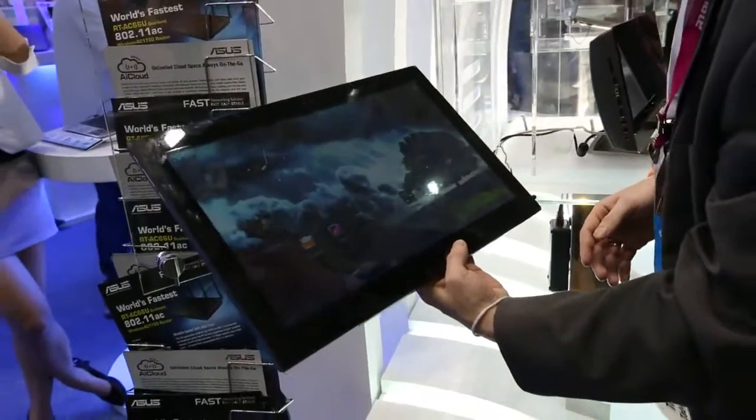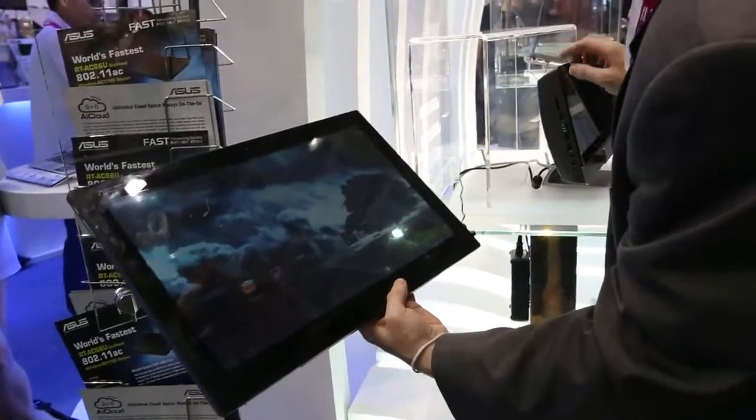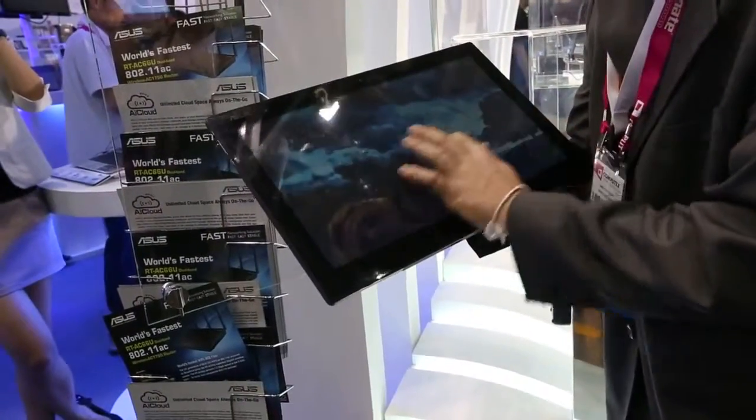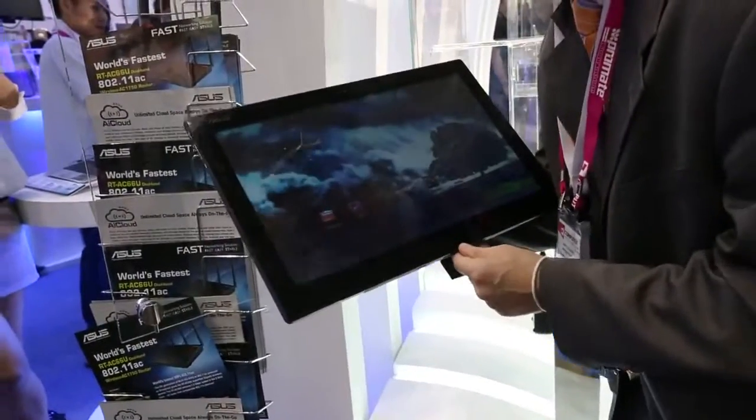It does require a Wi-Fi connection, but the Windows system is installed on here. You can just bring this into the bed or to the couch. It's running Android out of the box and is powered by an ARM SoC.